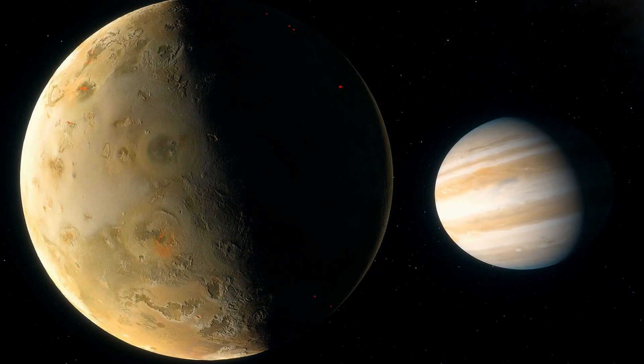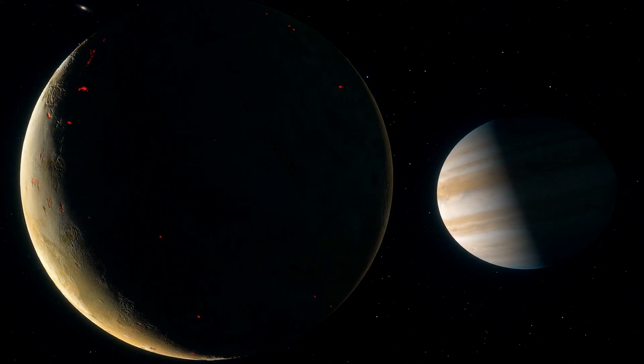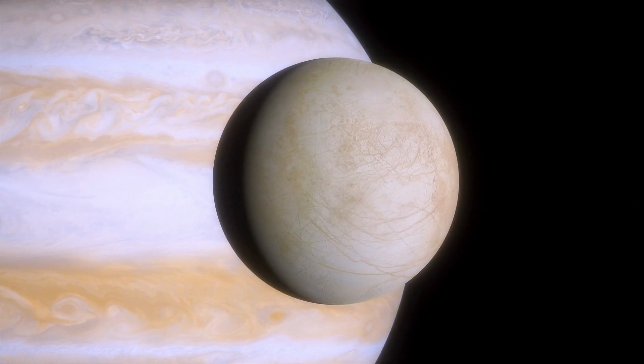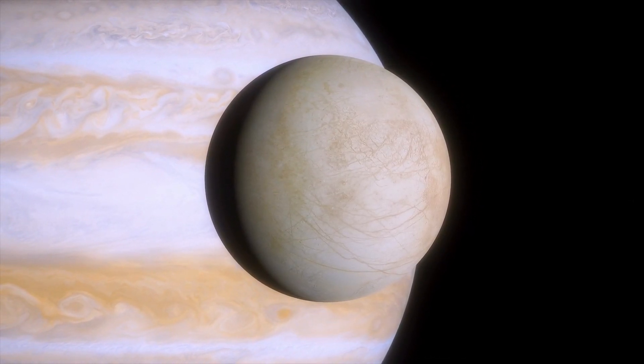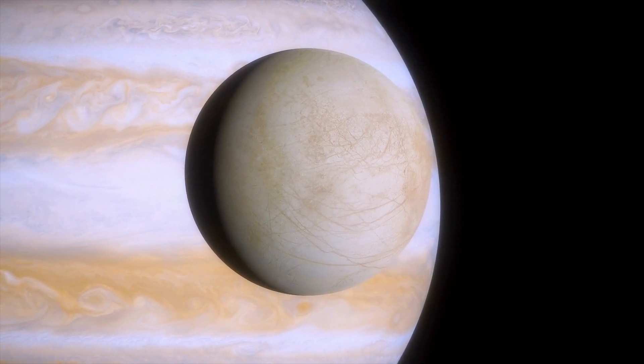Scientists believe that water may have existed on Io early in its formation, and that some form of life may exist underground. Over the years, these moons of Jupiter have been subject to exploration, especially Europa, where there is clear evidence of water.